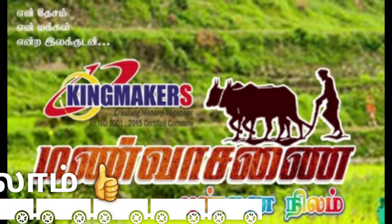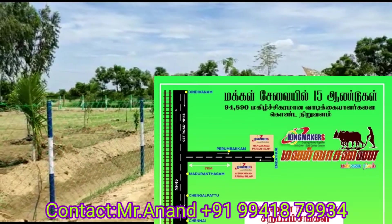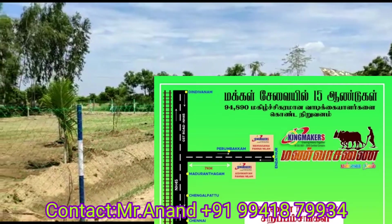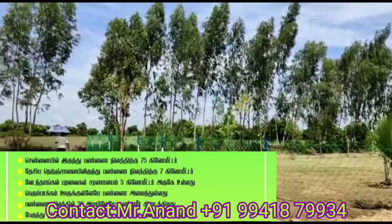We are going to the Chennai area, in a long distance, and the main road is located on the Chennai Main Road. We are going to the Chennai Main Road, and we are going to the Chennai area.